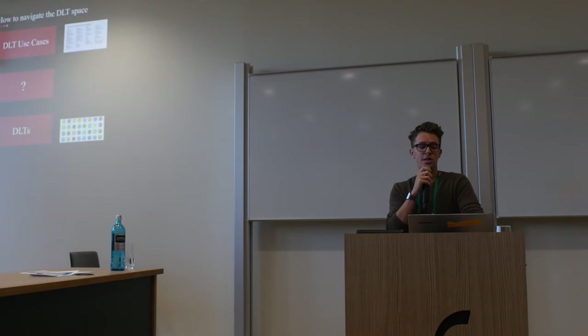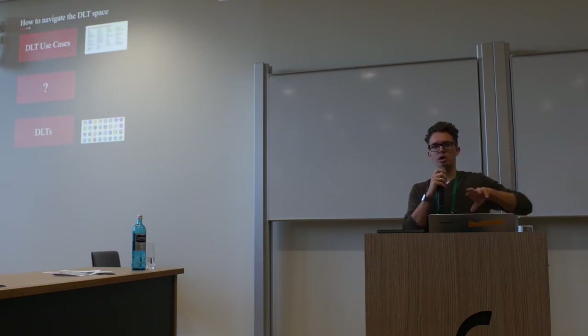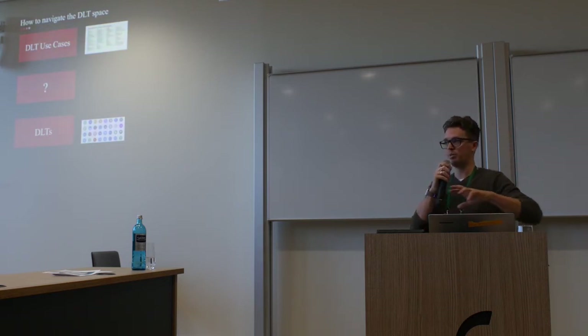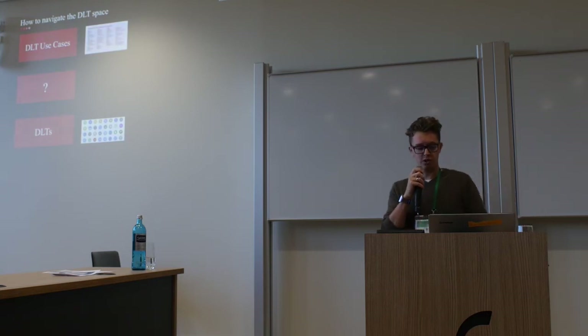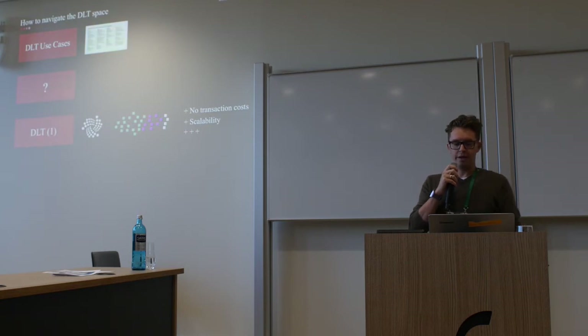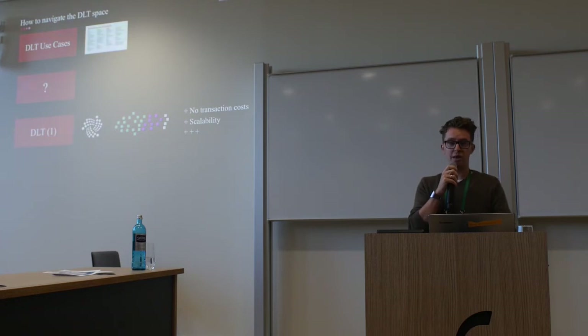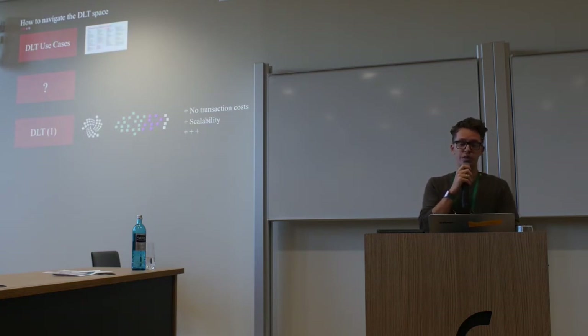So how do we make sense of this? I think about it in a three-layer dimension: use cases on top, all the distributed ledger technologies at the bottom, and then somehow try to connect them. There are quite a lot of choices. So for Akita — my company and my team — we chose to use IOTA.